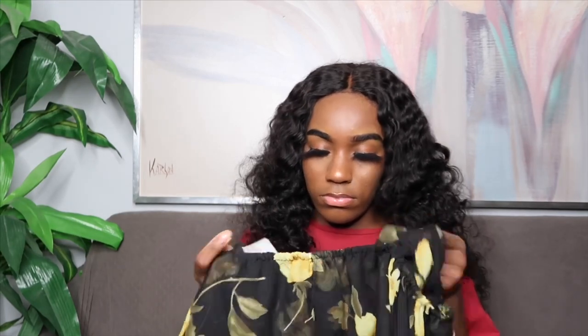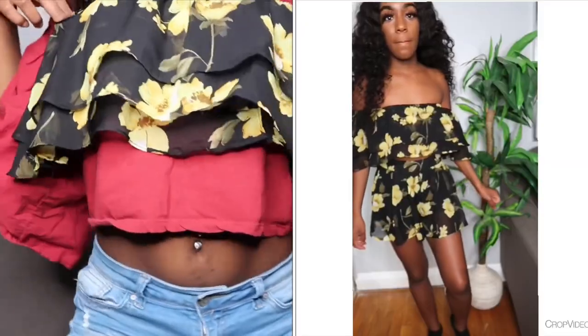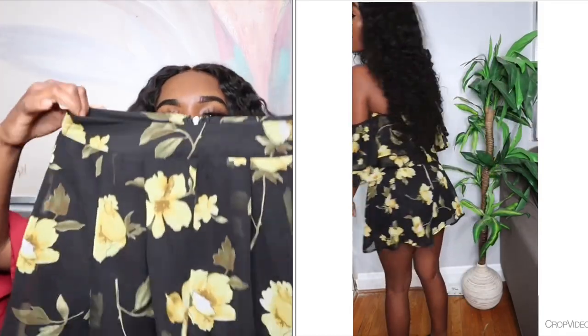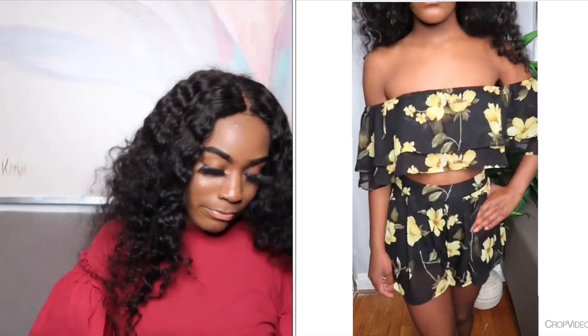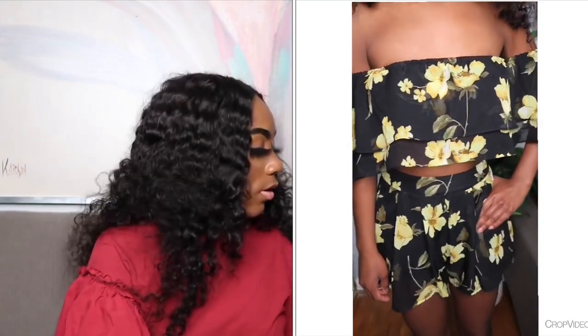The next two-piece set from Fashion Nova is like a little straight-across bra top — not even really a crop top — and it comes with matching shorts. It's like a beach day or island day outfit. I mean you could wear it elsewhere but I plan to wear it on the island.